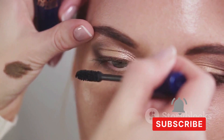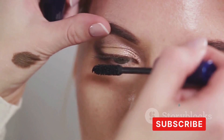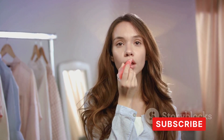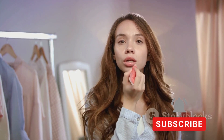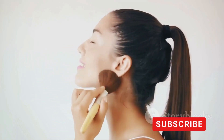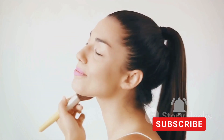For the eyes, a neutral eyeshadow palette, mascara, and an eyeliner will do the trick — helping you create a range of looks from natural to smoky eyes. Don't forget blush; a touch of color on your cheeks gives you a healthy, fresh look. And of course, you'll need a lipstick or lip gloss, whether you prefer a natural nude, a classic red, or a bold burgundy.